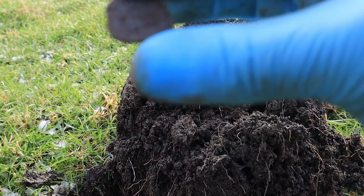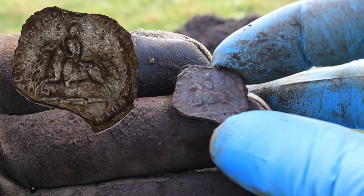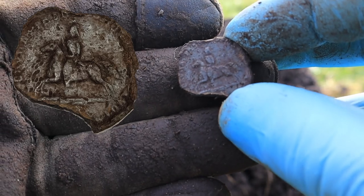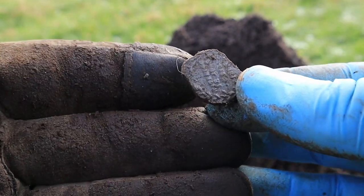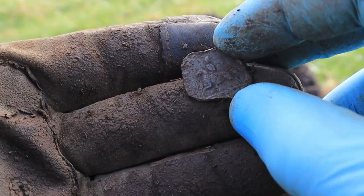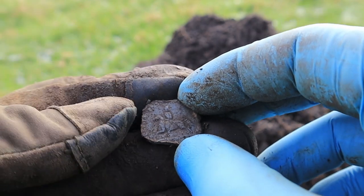Kijk eens even, a tin rider. Even kijken of ik dat een beetje beter in beeld kan brengen. Het is een tin rider — zo noem ik het nu maar even. Het is een tin plakje en er staat een ruiter op. Aan de andere kant staan wel wat tekst, maar dat kan ik nu niet lezen. Maar die is wel heel erg leuk.